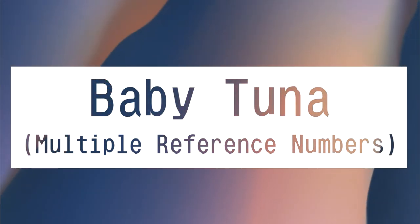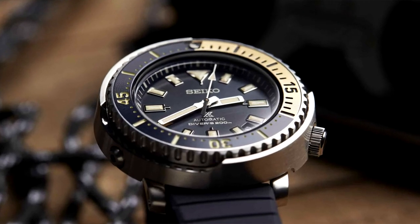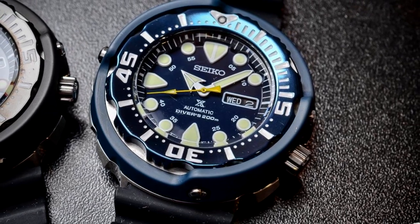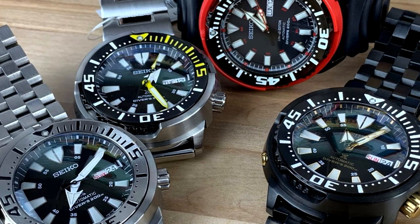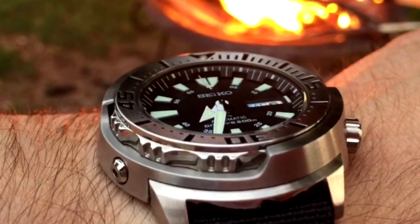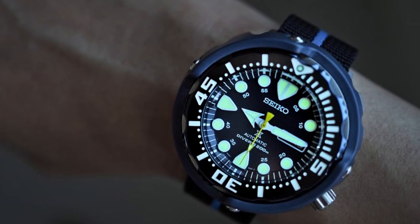Baby Tuna — multiple reference numbers. A smaller Tuna that's still large and in charge. It's still a capable and beloved diving watch, just not quite as capable as its bigger brother. But hey, sometimes it's better to be a weekend warrior with a desk job. You're more approachable, and anyone can come along for the adventure. That's what the Baby Tuna is.